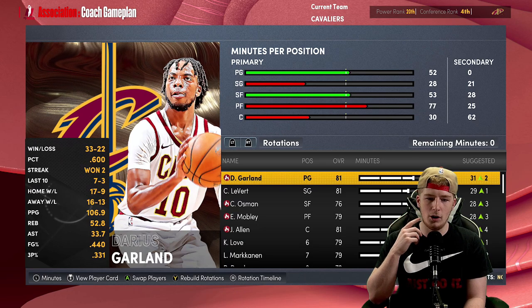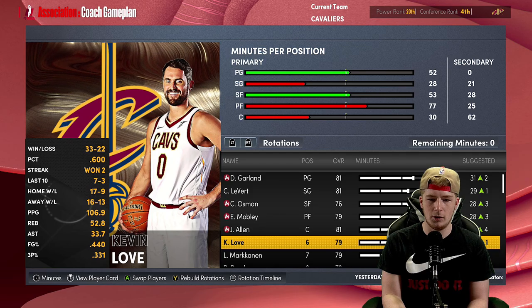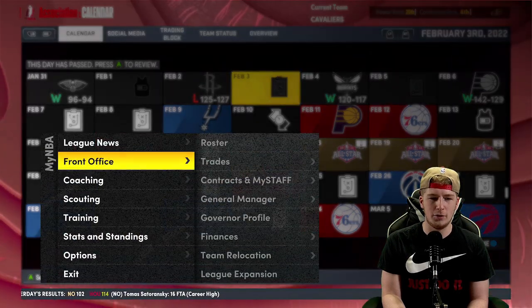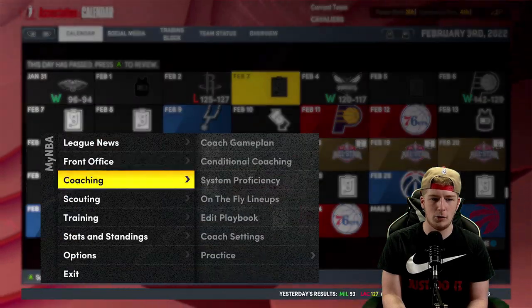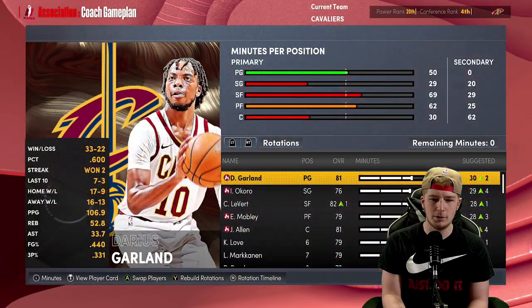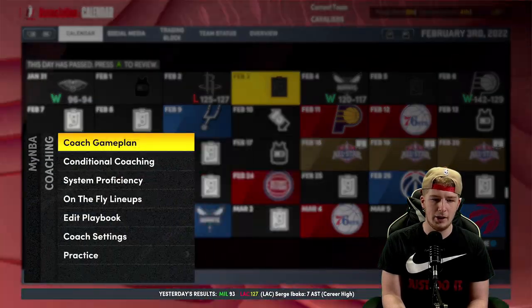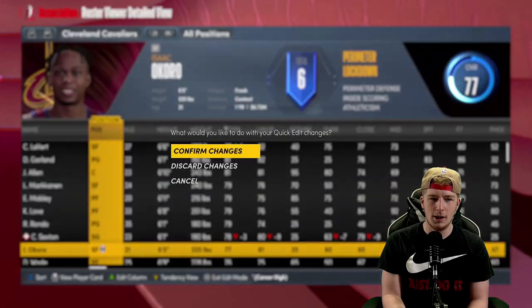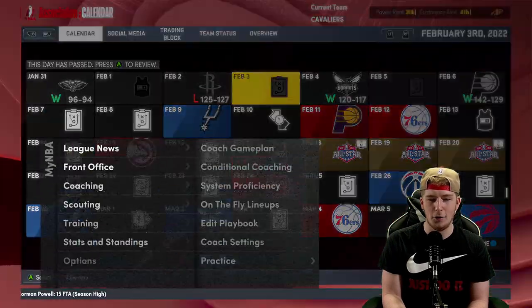Talking strictly about Cleveland — we've got Garland, LeVert, and then Osman, Evan Mobley, Jarrett Allen, Kevin Love. The front court is great, we'll leave that the way it is. Do we want to play Caris LeVert at small forward potentially, or have Okoro jump into a junior guard spot? We could also technically move Okoro to small forward — he's up to a 77 overall. We could run it either way.